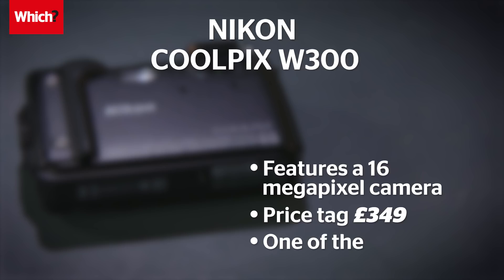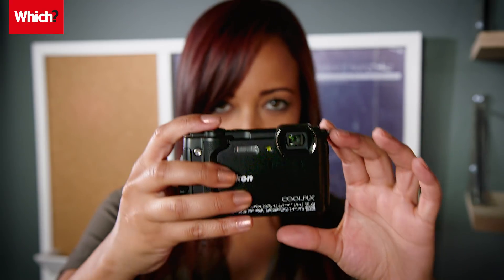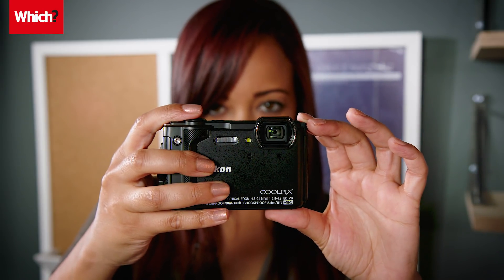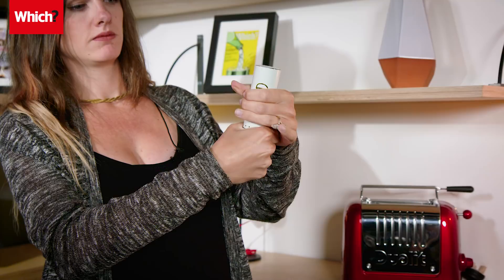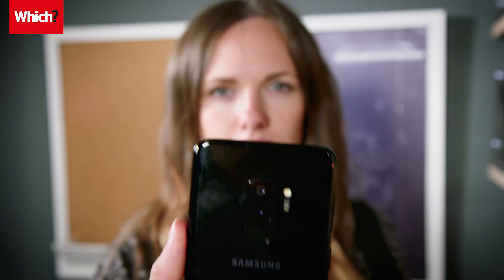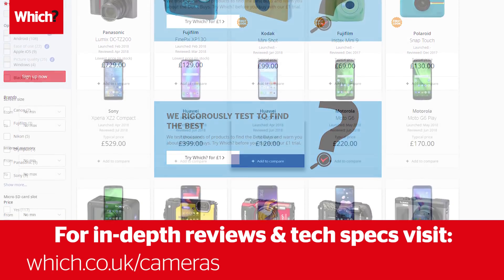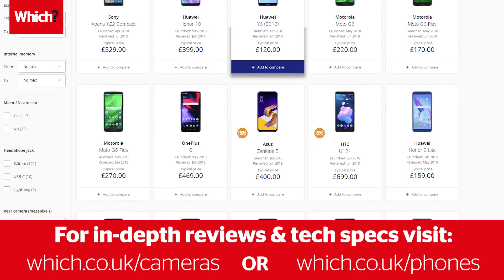The pocket-sized Nikon Coolpix has a 16 megapixel resolution and costs half that at around £349. It's also one of the fastest compact cameras we've tested when it comes to starting up, so this is no slouch. We're putting both devices through a trio of photo challenges in a tryout which is just for fun and is in no way related to our official Which Lab tests. For in-depth tech specs and reviews, visit which.co.uk/cameras or which.co.uk/phones.